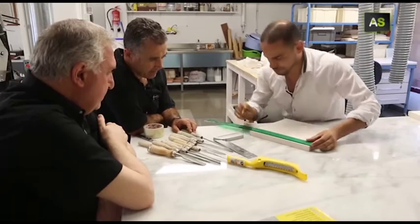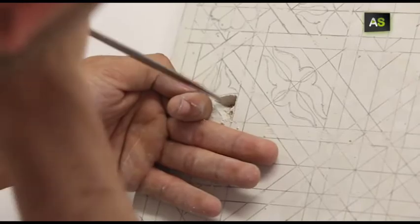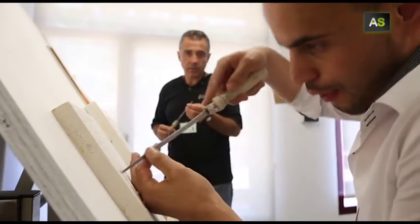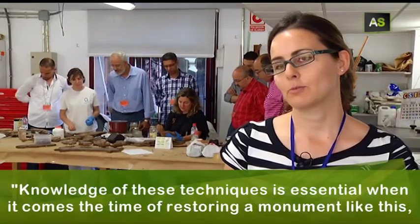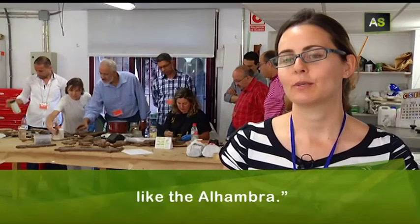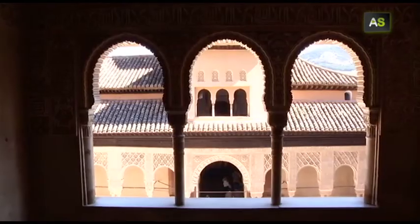But this information interchange has two directions, because the Moroccan artisans are masters of antique techniques that have already disappeared here. "The knowledge of these techniques is essential when restoring a monument like the Alhambra." That, as a delicate flower, needs constant care to shine on brightly.